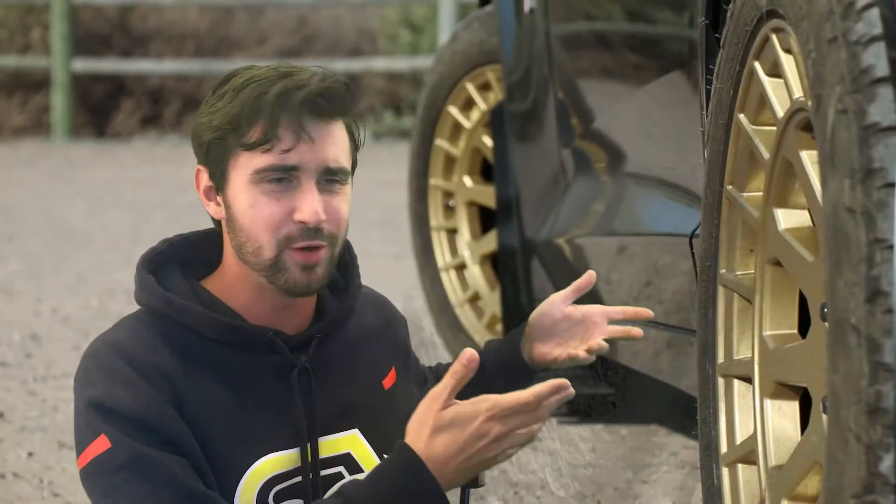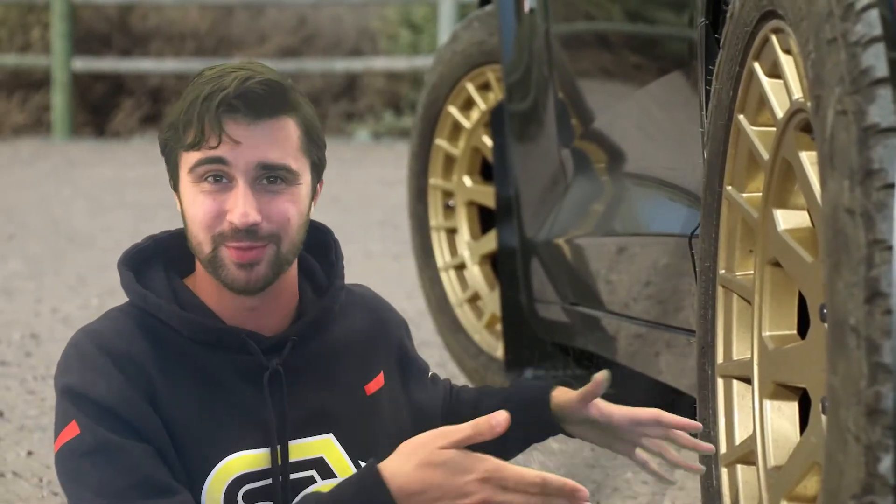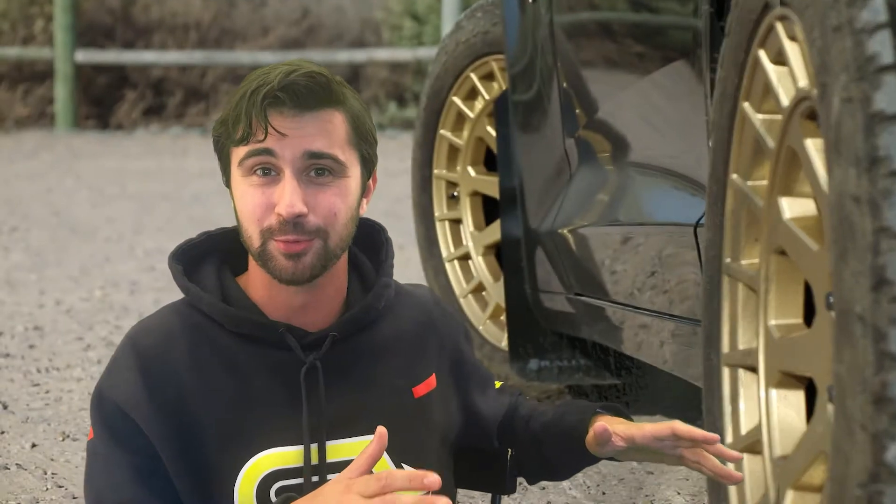The wheels are Black Rhino Boxer, 18-inch by eight-and-a-half, plus-12 offset — the ones that stick out a bit from the car, giving it a really nice flush look with the all-terrain tires. I think it looks really cool. But that turned out not to even be the best thing about it, because it also drove really nicely at rallycross. The mud flaps are just to protect the paint from rock chips.